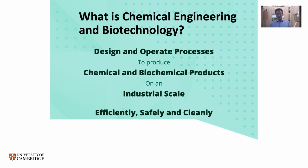Chemical engineering and biotechnology involves the design and operation of processes to produce chemical or biochemical change and therefore products, and this is done on an industrial scale. Critically, it has to be done efficiently, safely and, increasingly, with a great emphasis on doing it cleanly and without environmental damage.